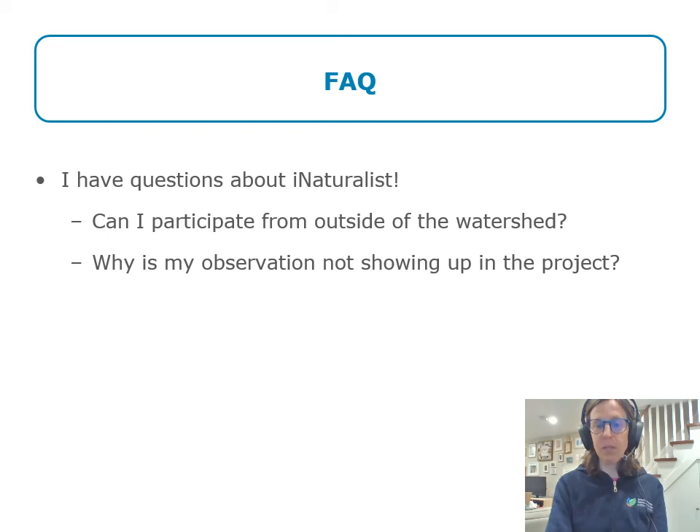People also often have iNaturalist questions: can I participate from outside the watershed, why is my observation not showing up, how do I use iNaturalist? My colleague Lindsay has another training session on using iNaturalist that may answer many of those questions. Briefly: the iNaturalist project is set up so that observations only count if they're from within the watershed boundaries. If you make an observation outside the watershed it won't show up in the project, though you can absolutely live outside the watershed and come in to look for butterflies. If your observation is within the watershed but not showing up, it's likely a privacy setting or location obscuring issue — please get in touch and we can usually figure it out together.